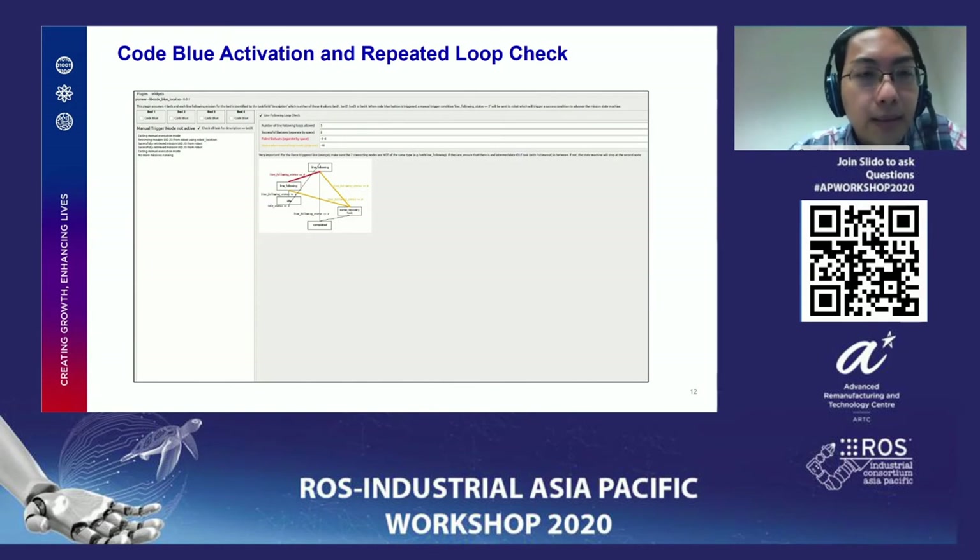This is code blue activation and the repeated loop check. This is another plugin in our interface where at any point during delivery, code blue or code red can be activated. The order received from the hospital procedure is to continue as instructed unless code blue is activated on the target bed — if heading to bed 1 and bed 1 code blue is suddenly activated, the robot will decide to skip that bed and continue with the rest of the mission. In the actual case, the code blue button is located on the bed side wall and is linked to the RMF system that tells the robot a code blue has been activated for that particular bed.